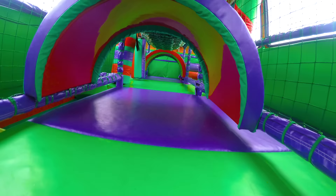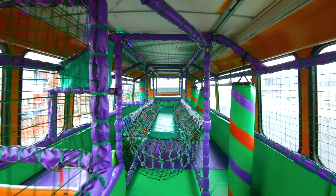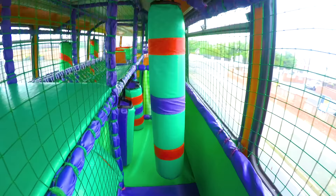Let's climb the stairs and take a look upstairs first. It's so much fun up here! There's a tunnel, a rope bridge, and these are called Biffers and Bashers.